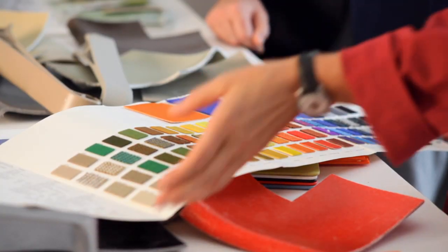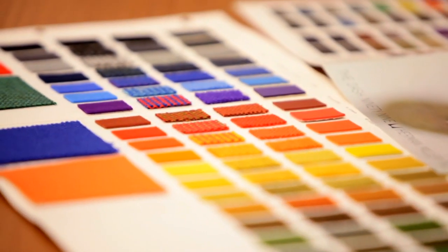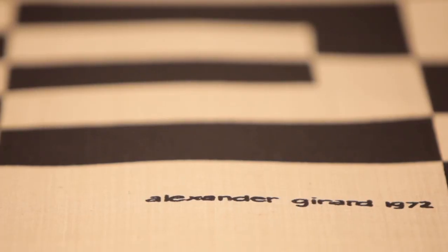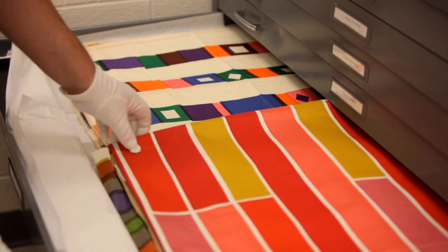He introduced a palette — and as you can see here, it's just a rainbow of color. He also developed a series of wonderful graphic textiles. He felt that it was important to have color around you, to have pattern around you, because it was nourishing. And people loved it.